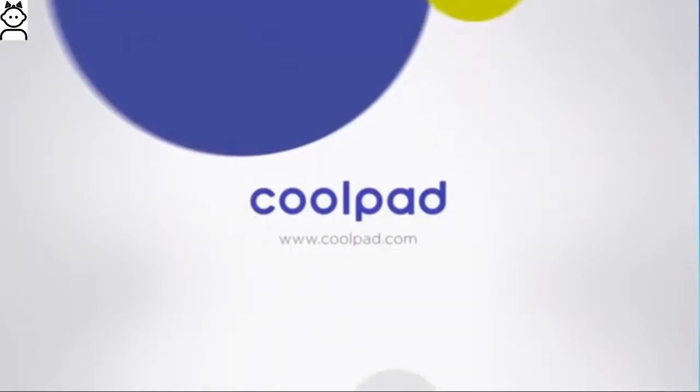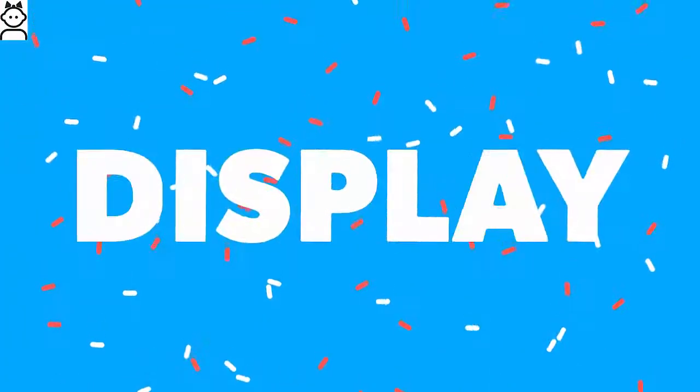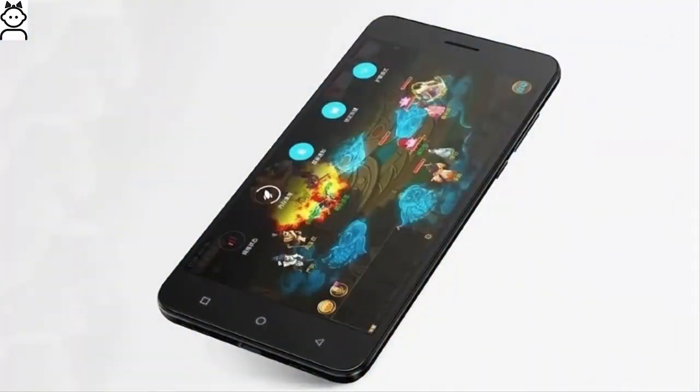CoolPad's latest mobile launch is the Cool Play 6 in the home country. The Cool Play 6 runs on Android 7.1.1 Nougat and sports a 5.5-inch, 1080x1920 pixels display with IPS and LCD full high-definition display.